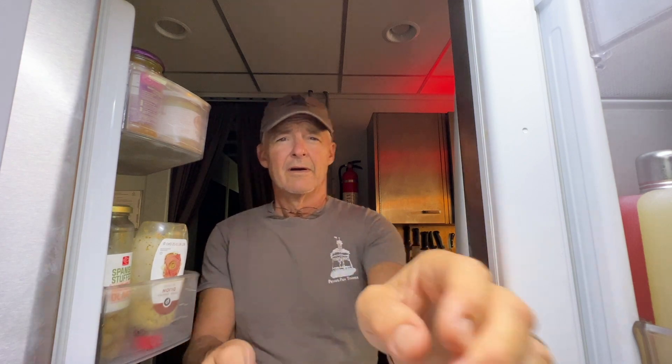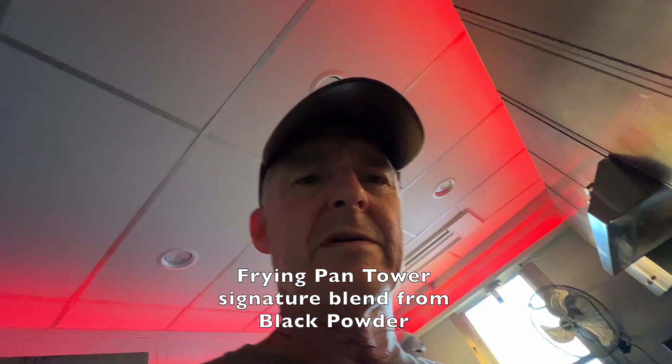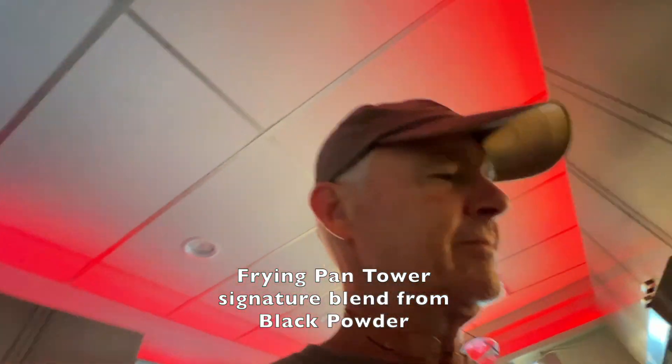Good morning, we've got ourselves another lovely cup of joe here - put a little bit of milk in it. This last couple of days we had a lot of people coming and going.